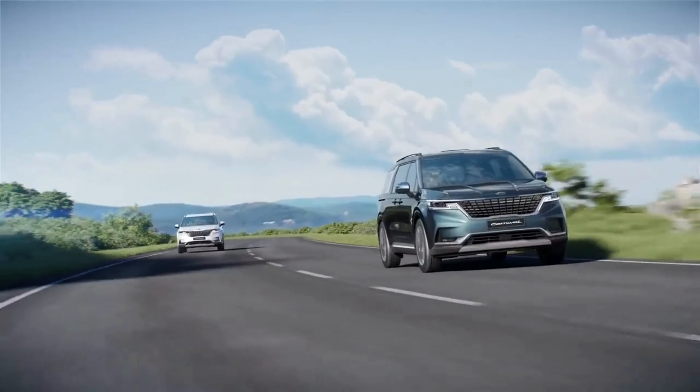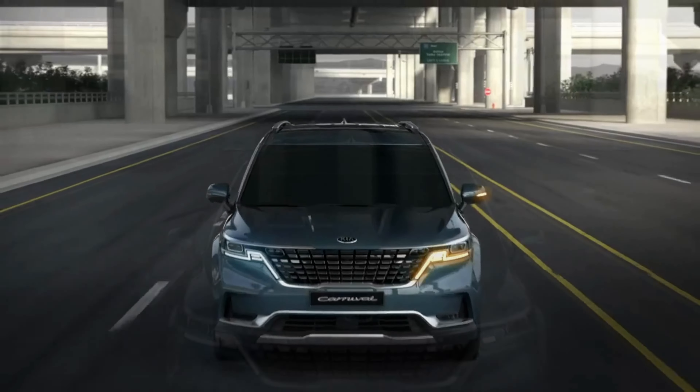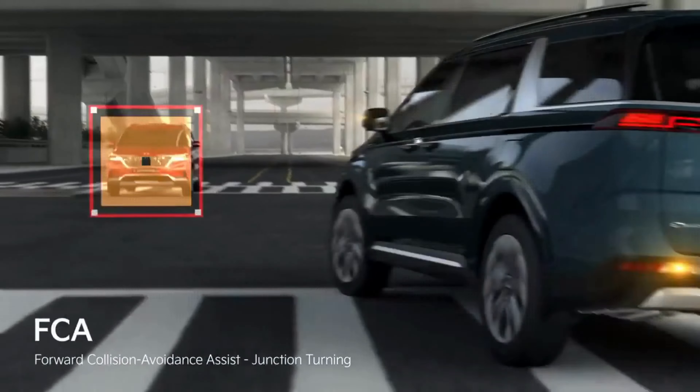Kia also included a seat back pocket which makes it easy for passengers to safely store their devices while charging. In total, there are 6 USB charging points on this vehicle.